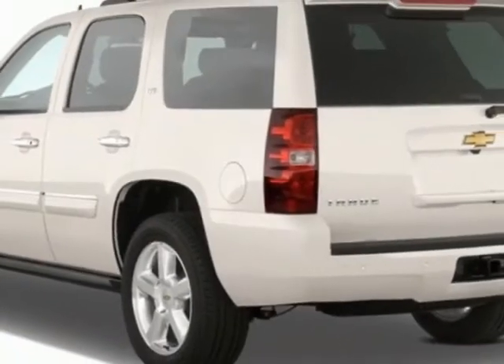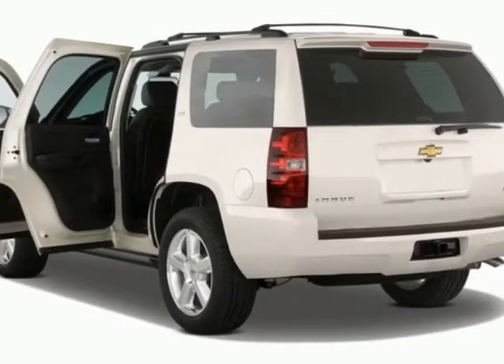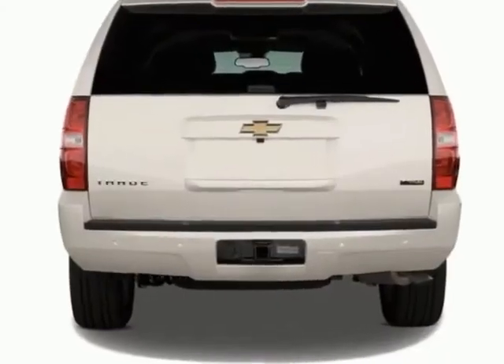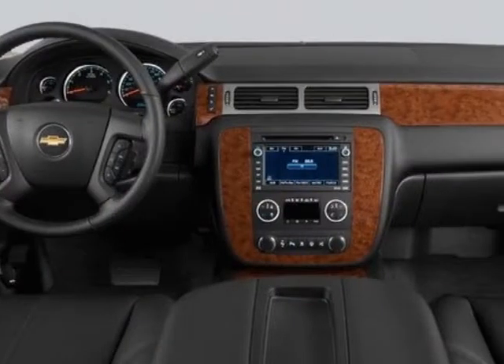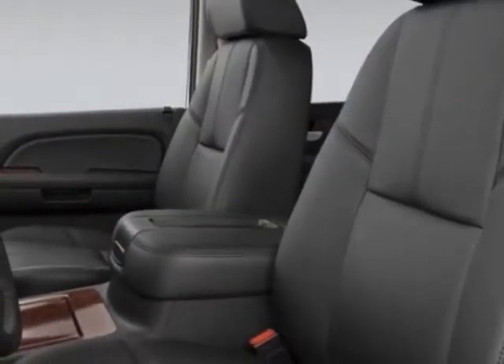For your protection, this vehicle has a factory warranty. This vehicle gets an estimated 15 miles per gallon in the city and an estimated 21 on the highway. This Tahoe boasts a 5.3-liter engine and has a 6-speed automatic transmission.